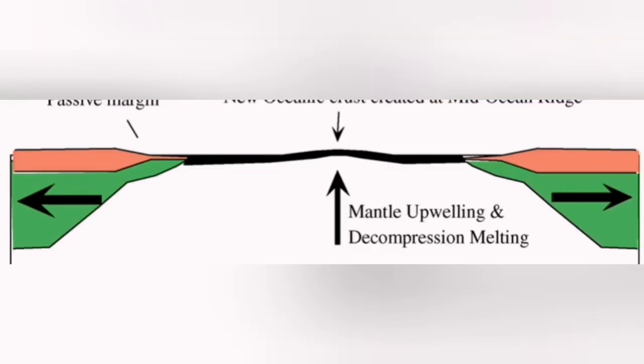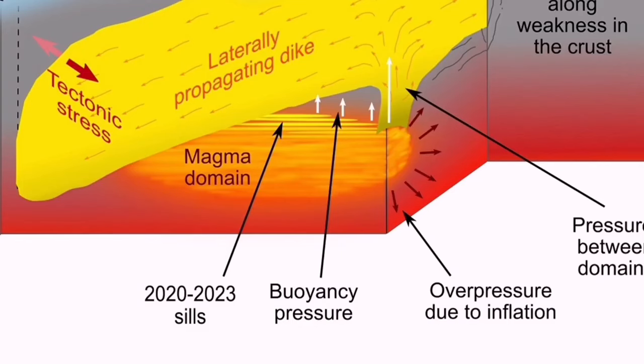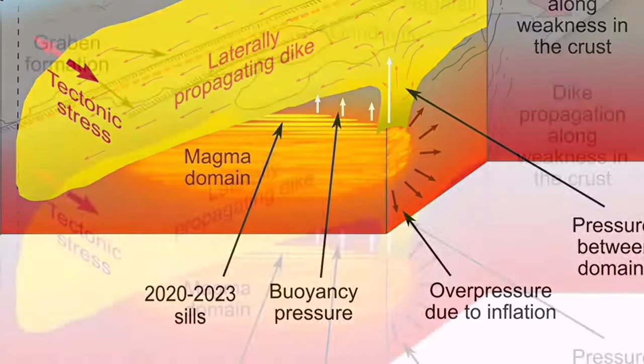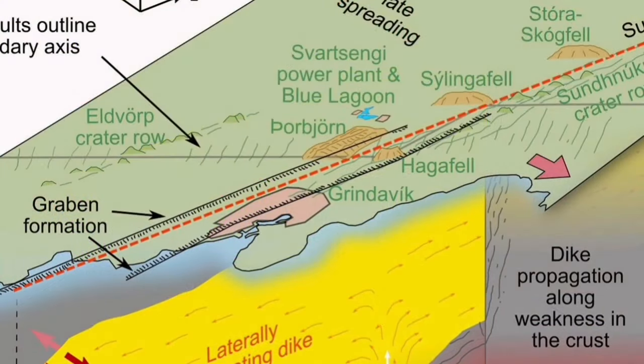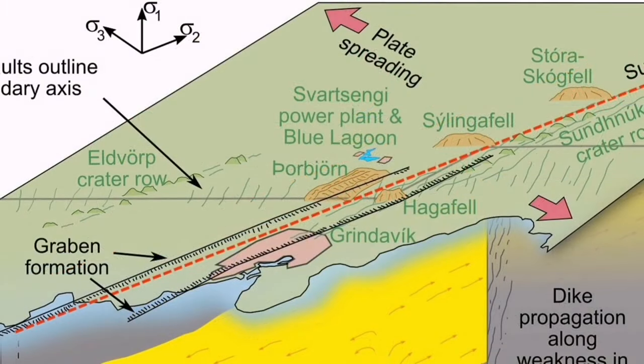Because the extension in that area is leading from one volcanic system, one fault graben system, to the next one. The only difference is probably the location between them and the weakness and stress level.